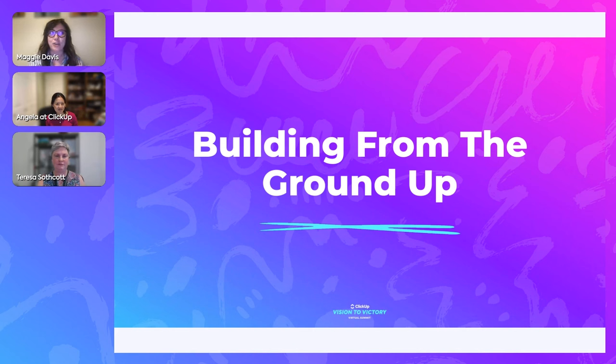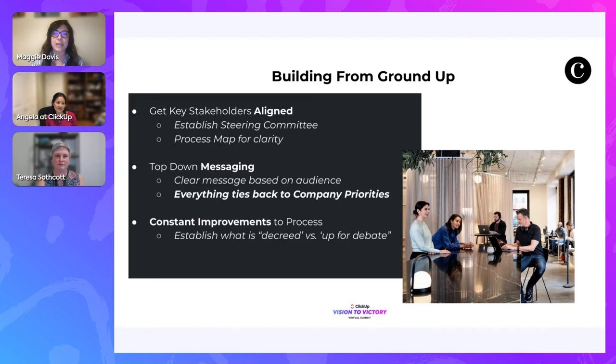Convene is a global hospitality company that designs and operates spaces to meet, have events, and offers flexible office space. I'd imagine many attendees have probably been to an event at a Convene. We have locations in New York, Boston, Philly, DC, San Francisco — which we just opened last week — as well as London and Chicago. It's very much an all-in-one hospitality company.